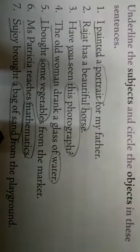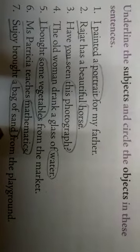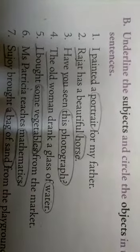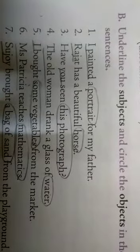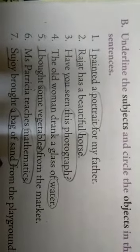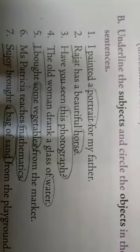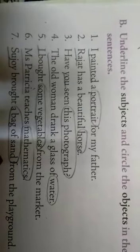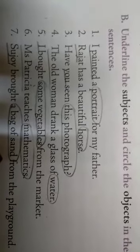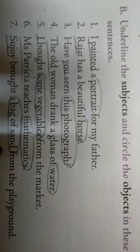Fifth one: 'I bought some vegetables from the market.' I is the subject and some vegetables is the object — underline I and circle some vegetables. Sixth: 'Miss Patricia teaches mathematics.' Miss Patricia is the subject — underline it — and the object is mathematics. Seventh: 'Sujoy bought a bag of sand from the playground.' Sujoy is the subject and a bag of sand is the object — underline Sujoy and circle the object.